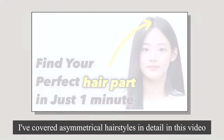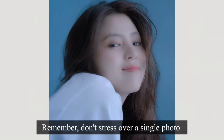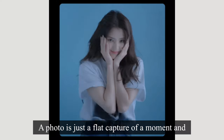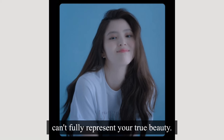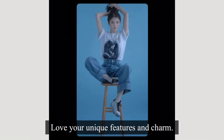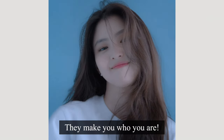I've covered asymmetrical hairstyles in detail in another video, so I recommend checking that out. Remember, don't stress over a single photo. A photo is just a flat capture of a moment and can't fully represent your true beauty. Don't let the beauty standards set by the media sway you. Love your unique features and charm — they make you who you are.